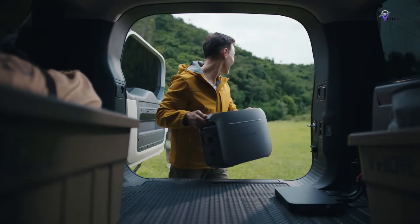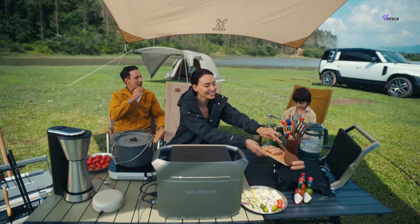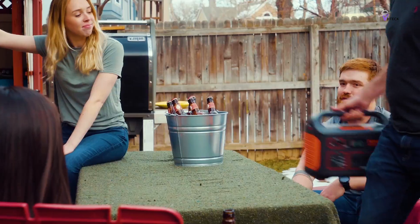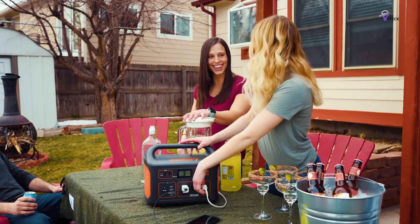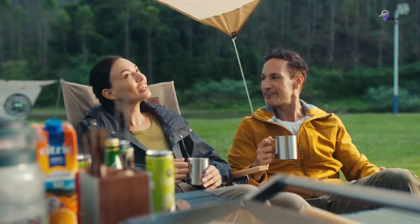Solar generators are portable power stations that harness energy from the sun through solar panels, storing it in built-in batteries for later use. These systems provide an eco-friendly, quiet, and renewable alternative to traditional gas-powered generators, ideal for both outdoor activities and emergency backup.